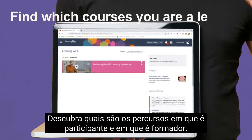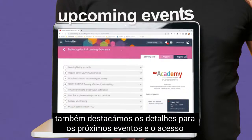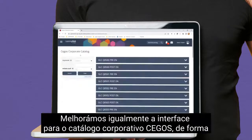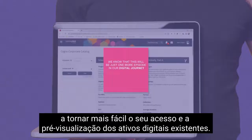Find which courses you are a learner and in which you are a trainer. In the course page we have also highlighted the details for the upcoming events and the access to the reports for monitoring and supporting your learners. We've also improved the user interface for the Segoes corporate catalog, to make it easier for you to find and preview the existing digital assets.